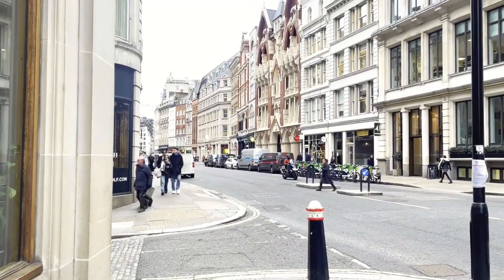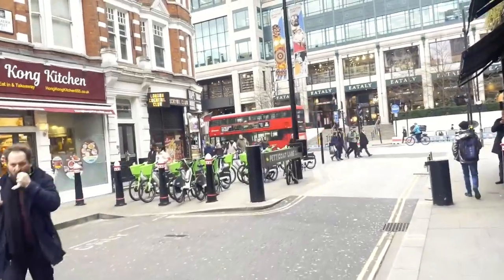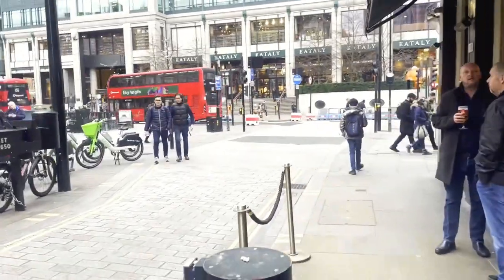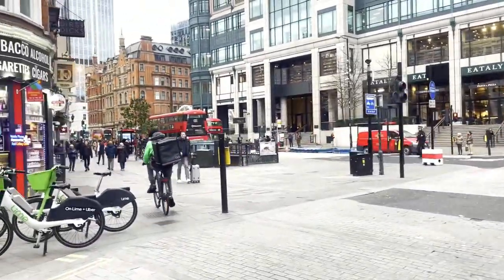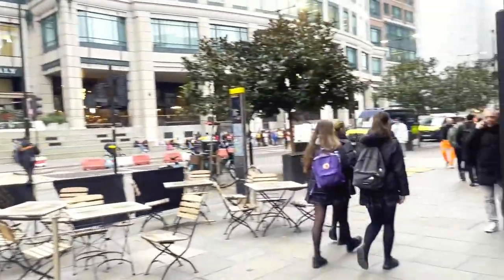Hi everyone, today I am back in central London — Shoreditch, Liverpool Street to be precise. I've decided for my first video back in the UK I'm going to visit Italia, which is basically a massive Italian supermarket. So if you are Italian, or you like your Italian food, or you like cooking Italian food, then this one's definitely for you. Keep watching.